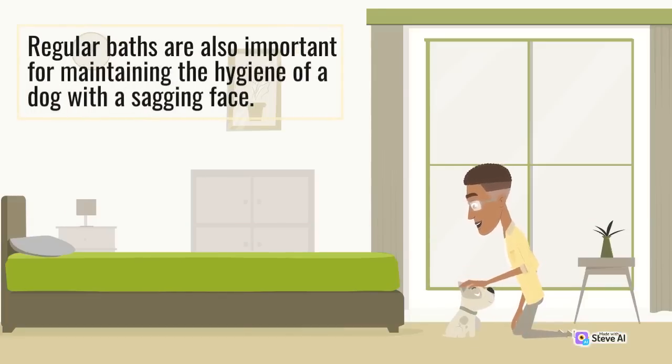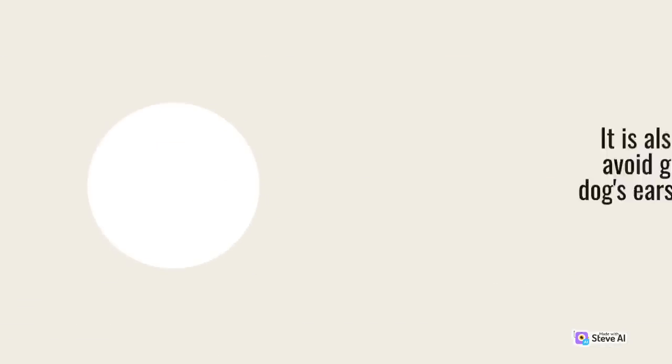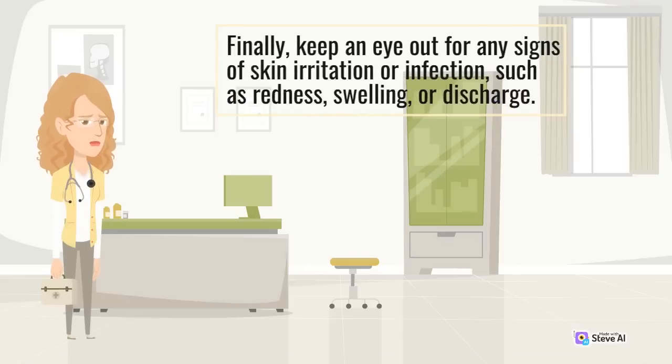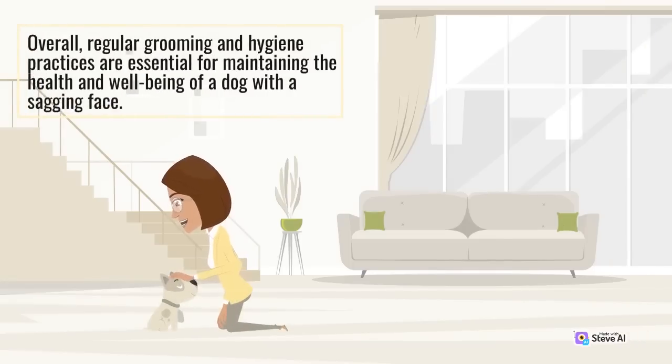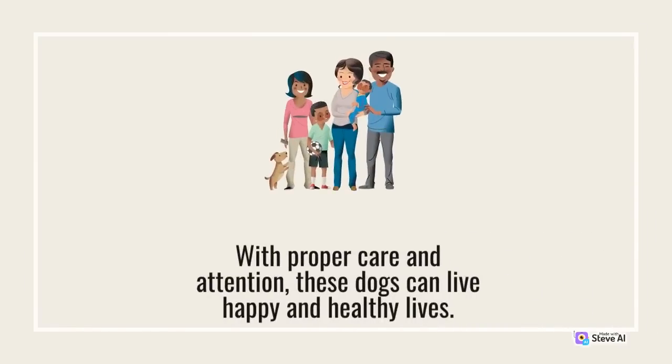Regular baths are also important for maintaining the hygiene of a dog with a sagging face. Use a mild, dog-specific shampoo and be sure to rinse the fur thoroughly to avoid leaving any residue. It is also recommended to avoid getting water in the dog's ears, as this can cause infections. Finally, keep an eye out for any signs of skin irritation or infection, such as redness, swelling, or discharge. If you notice any of these symptoms, take your dog to a veterinarian for treatment. With proper care and attention, these dogs can live happy and healthy lives.